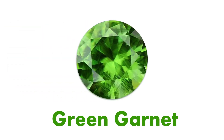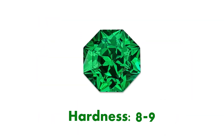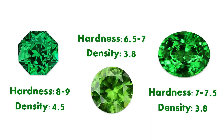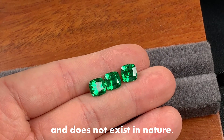Both Green Garnet and Savorite belong to the Garnet family. As for Yttrium Aluminum Garnet, it has a hardness of 8 to 9 and a density of 4.5, which are higher than Green Garnet and Savorite. This is because Yttrium Aluminum Garnet is a lab-grown kind of stone and does not exist in nature.